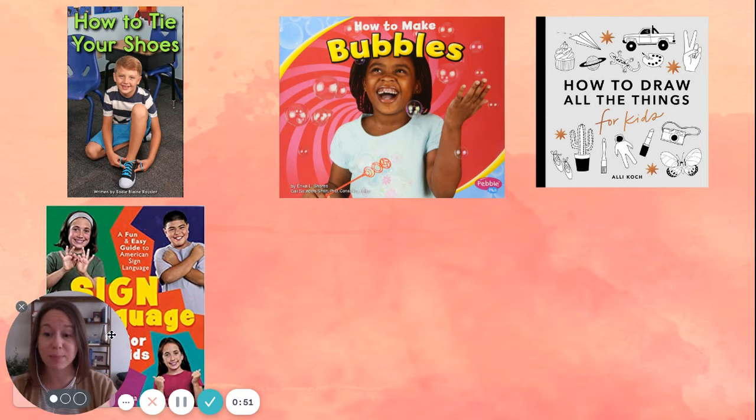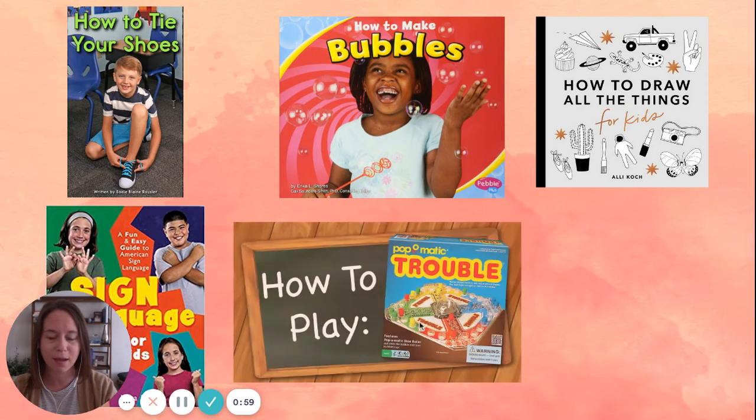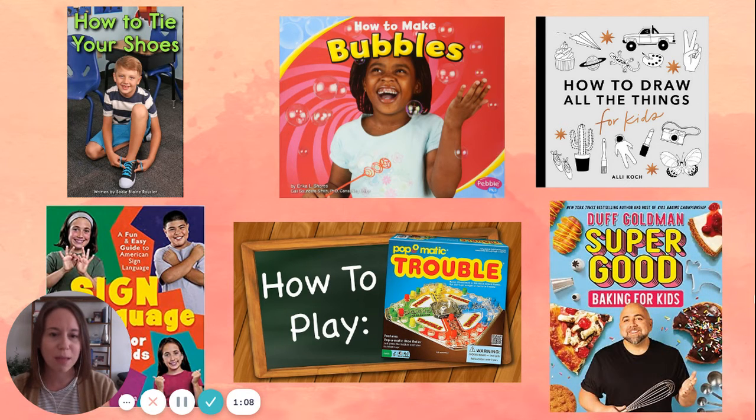You also might want to learn how to speak a different language, like sign language. There are books for all kinds of languages that teach you how to speak those languages. Maybe you want to learn how to play a new board game — every board game comes with directions, which is like a little how-to book of their own. Maybe you want to learn how to make a new recipe. Cookbooks are a great how-to book resource for learning how to cook something new.